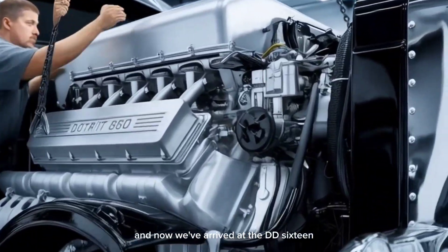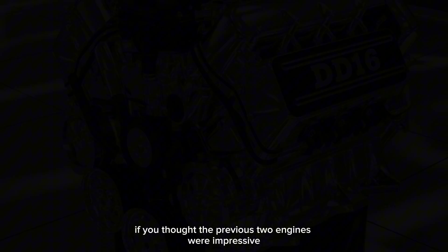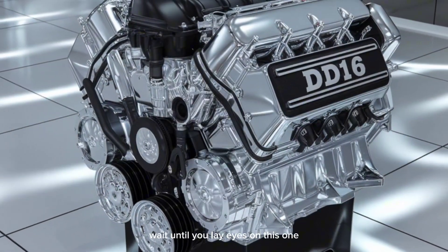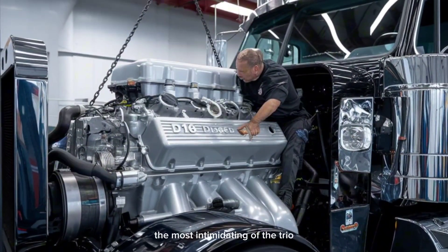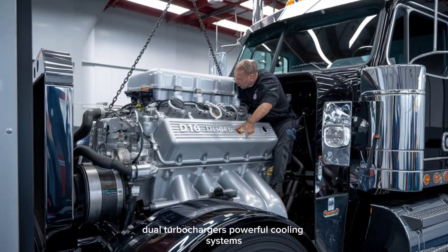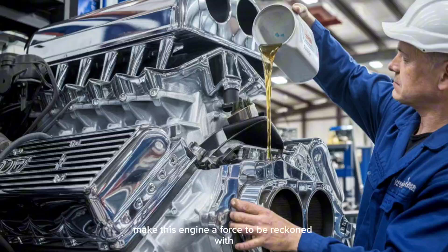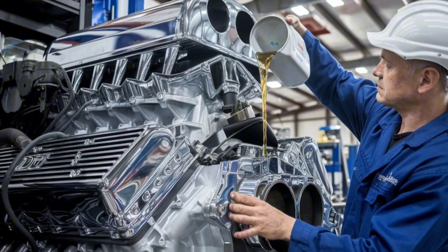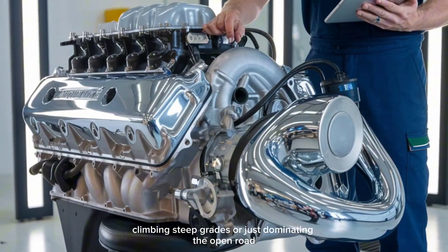Now we've arrived at the DD-16, the ultimate powerhouse. Bold chrome silver, aggressive lines, and muscular design make the DD-16 the most intimidating of the trio. Dual turbochargers, powerful cooling systems, and exposed turbine elements make this engine a force to be reckoned with. It's built for the toughest tasks — whether it's hauling heavy loads, climbing steep grades, or just dominating the open road — the DD-16 delivers unmatched performance.